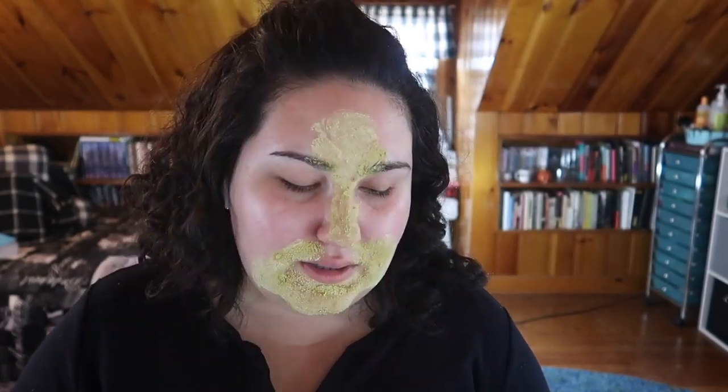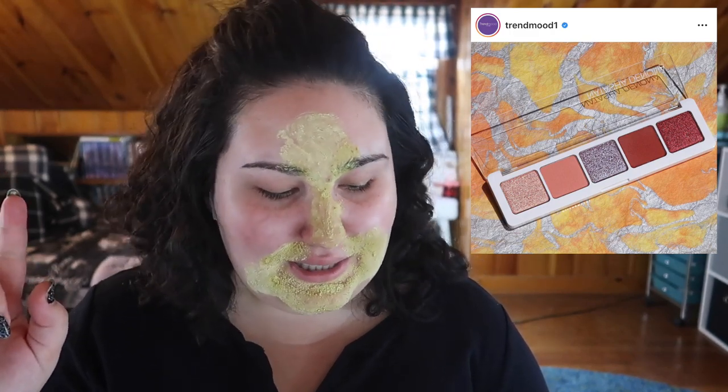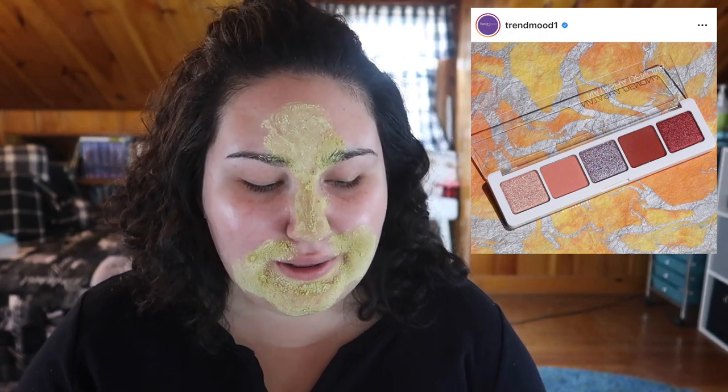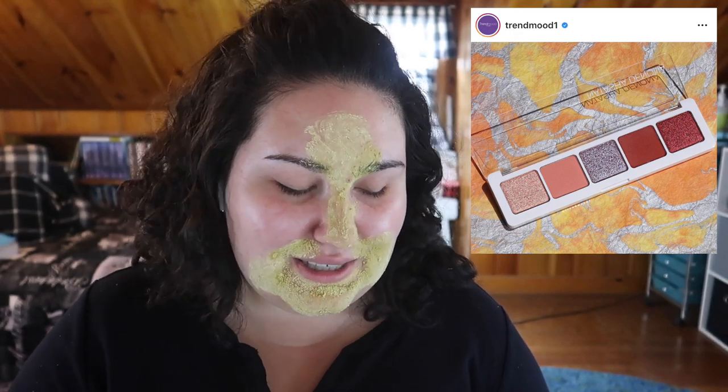I love the idea of Natasha Denona doing these mini palettes — it's a great way to get the formula into the hands of more people who want to try it but can't afford the expensive price tag. My issue with this one is that it's called the Coral palette but it's got like one and a half coral shades in it. Looking at it there's really just one coral shade, and even when you see them swatched the last one only kind of looks corally too. Why call it a coral palette if that's the only coral shade? I actually was thinking of picking this up but when I saw the swatches and saw it in person I was like, oh there's only one coral.